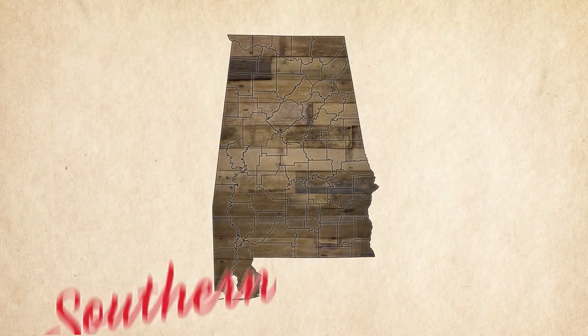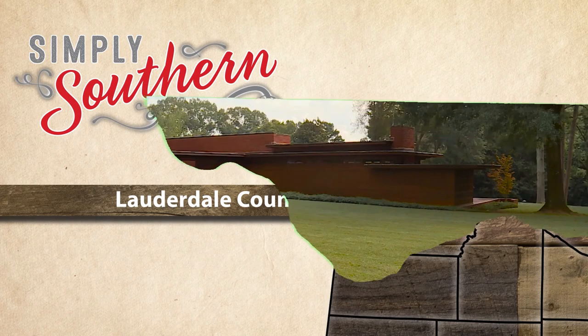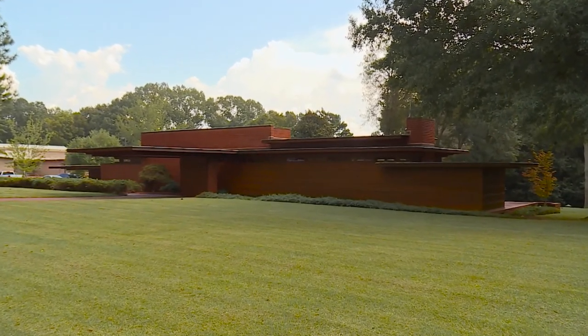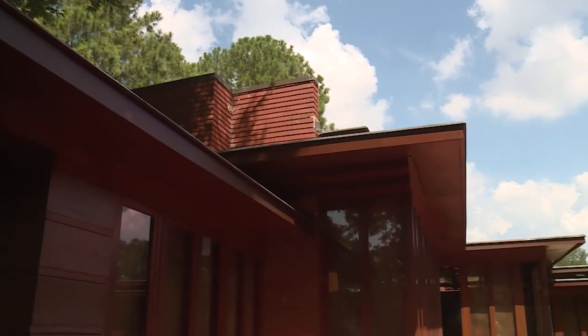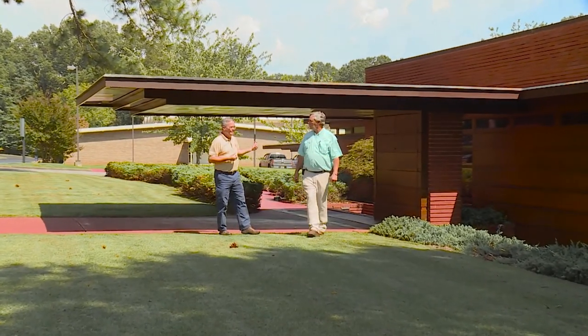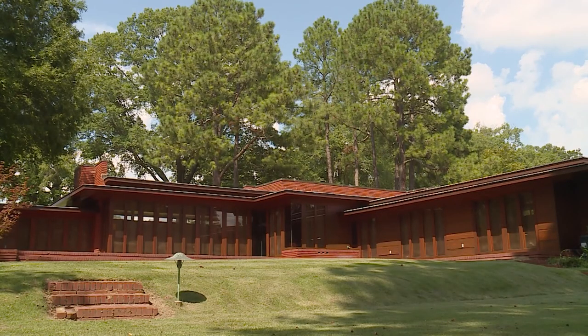In the field of architecture, what gets built usually draws more notice than who built it. Nevertheless, many of you have probably heard the name Frank Lloyd Wright. Every year, thousands of people flock to visit the remaining buildings designed by America's most famous architect, one of which calls Florence, Alabama home. Tucked away in a quiet neighborhood in Florence, you'll find maybe the most visited home in the state. Entertaining more than 7,000 guests every year, the angular, L-shaped Rosenbaum House is a top attraction in the Shoals area. Built in 1940, the Rosenbaum House was a late addition in the career of America's most famous architect, Frank Lloyd Wright.